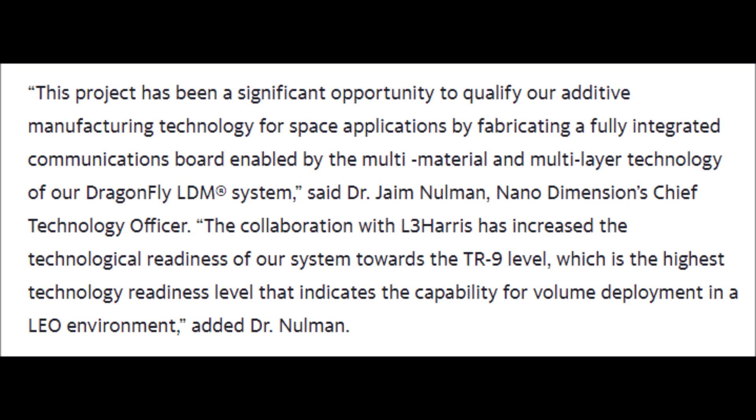Nano Dimension's chief technology officer had to say this in response, and I quote: 'This project has been a significant opportunity to qualify our additive manufacturing technology for space applications by fabricating a fully integrated communications board enabled by the multi-material and multi-layer technology of our Dragonfly LDM system. The collaboration with L3 Harris has increased the technological readiness of our system towards the TR9 level, which is the highest technology readiness level that indicates the capability for volume deployment in a LEO environment.'